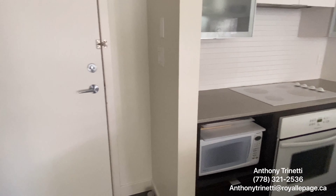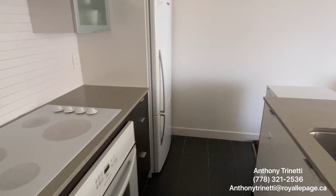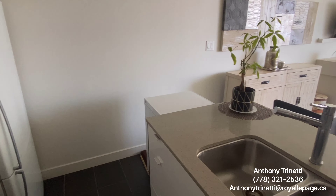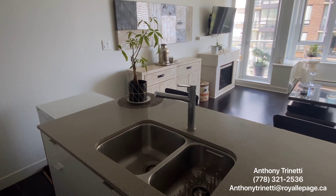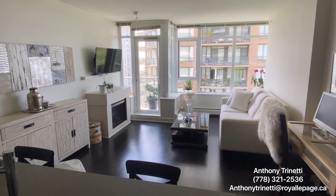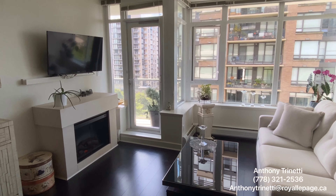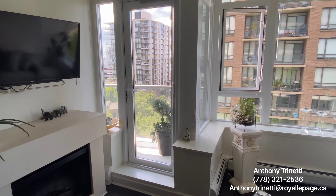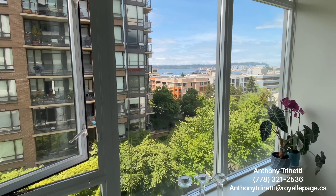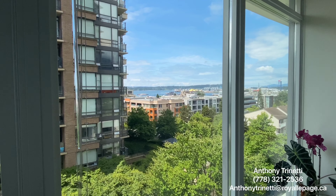We have the kitchen, and you can just see at the end of the counter that there is a freezer that the homeowner has. We'll just walk towards the windows — I'm going to show you this view. Now imagine entertaining to this.